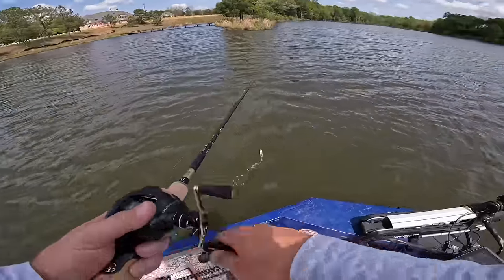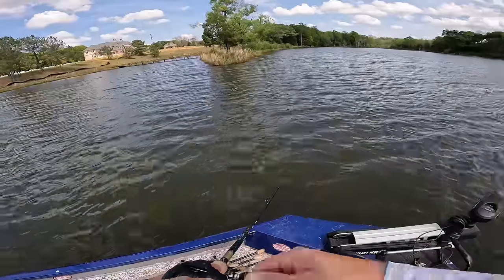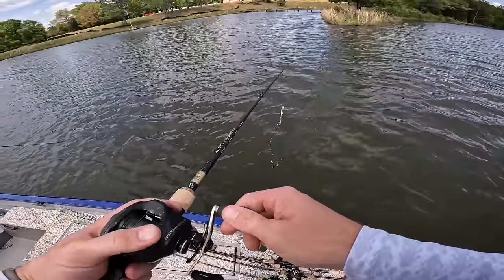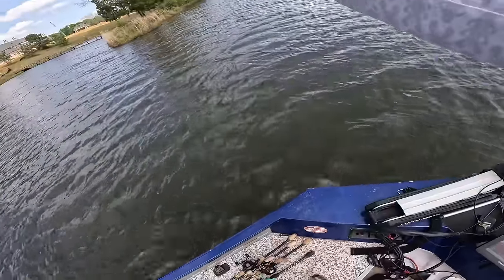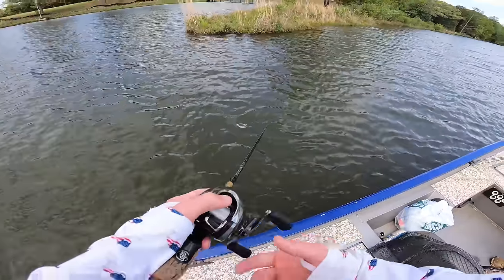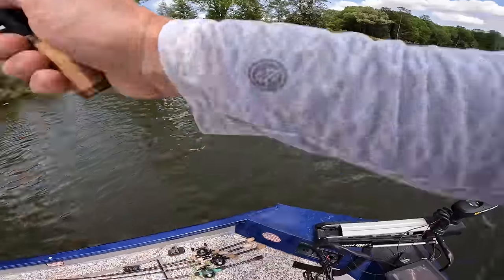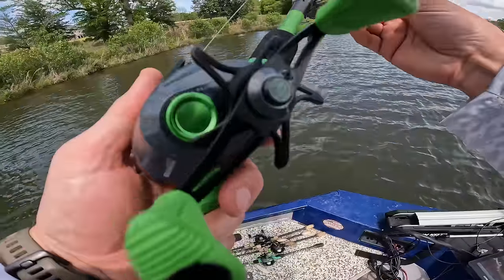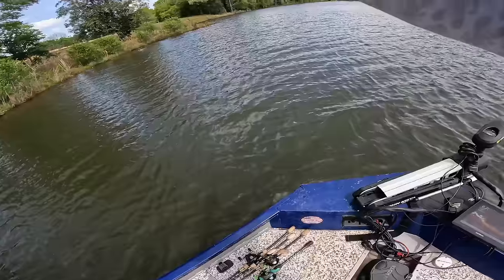The wind isn't ideal for swim baits but not necessarily bad either. Since the host is already in the lead on fish count, he ties on the rainbow perch sinking swim bait to get down on some beds he can see a little off the bank. He bird's nests with his thumb but pushes through it.